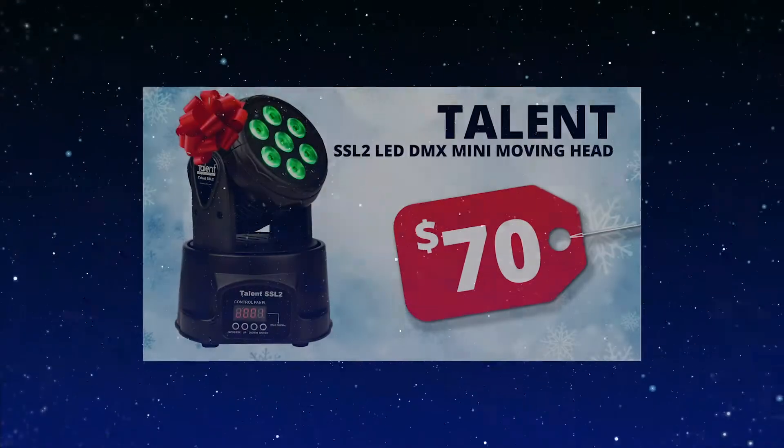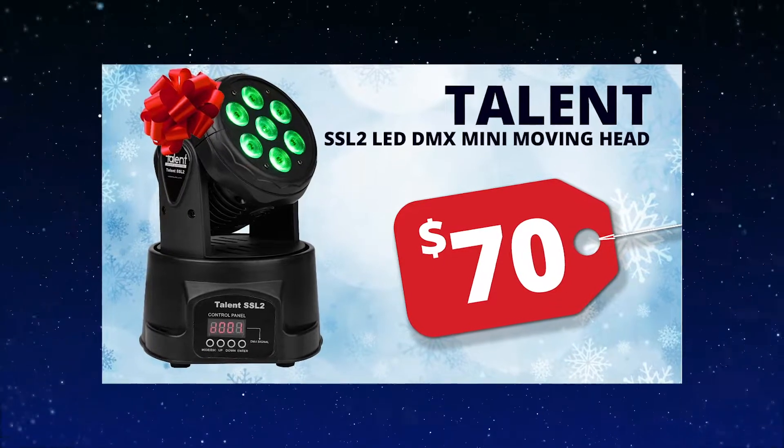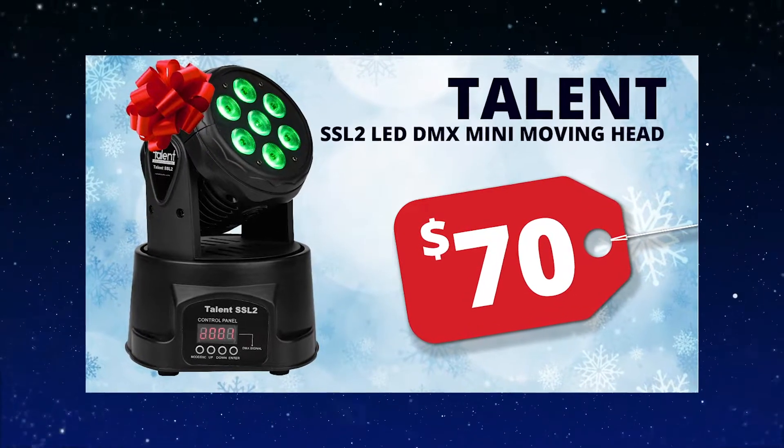With control over multiple internal functions via built-in programming modes, the Talent SSL2 Mini Moving Head Light fixture allows stunning light shows right out of the box.